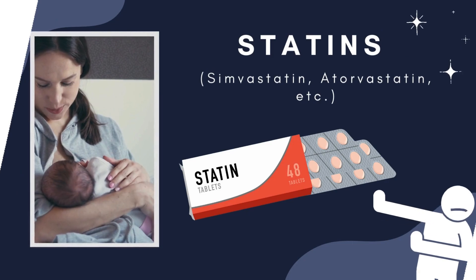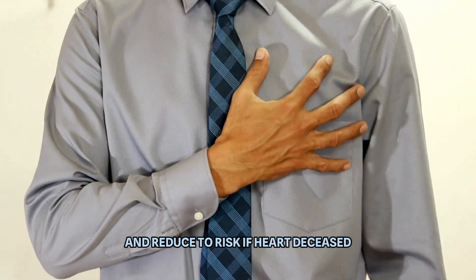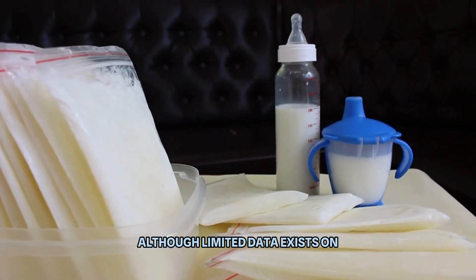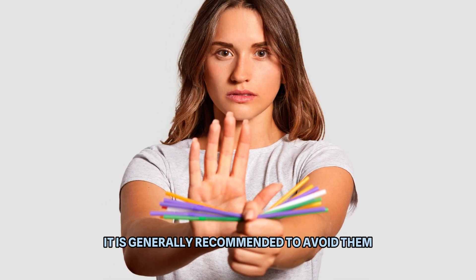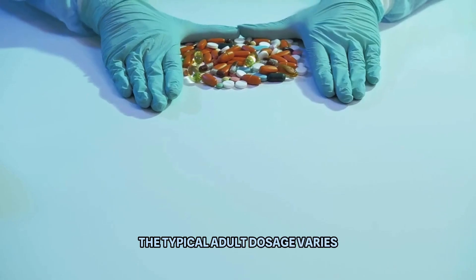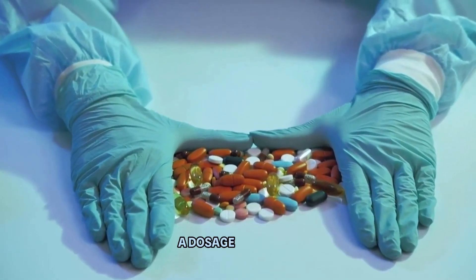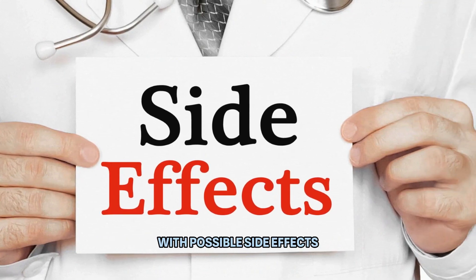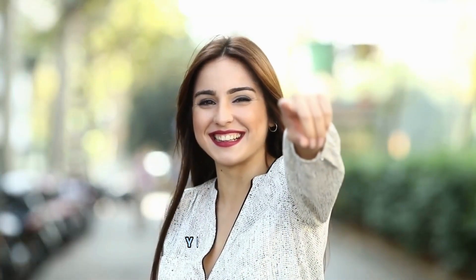Number 5: Statins. Statins, medications used to lower cholesterol levels and reduce the risk of heart disease, should be approached with caution by breastfeeding mothers. Although limited data exists on the effects of statins in breast milk, it is generally recommended to avoid them due to potential risk to the infant's developing liver. The typical adult dosage varies based on the specific statin and patient needs, usually taken once daily with the evening meal, with possible side effects including muscle pain and liver abnormalities.